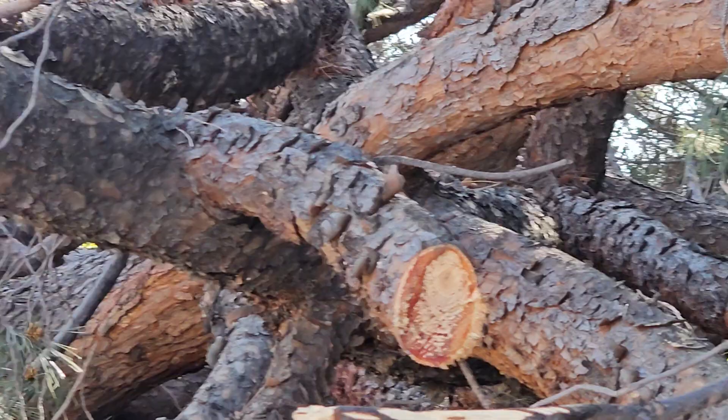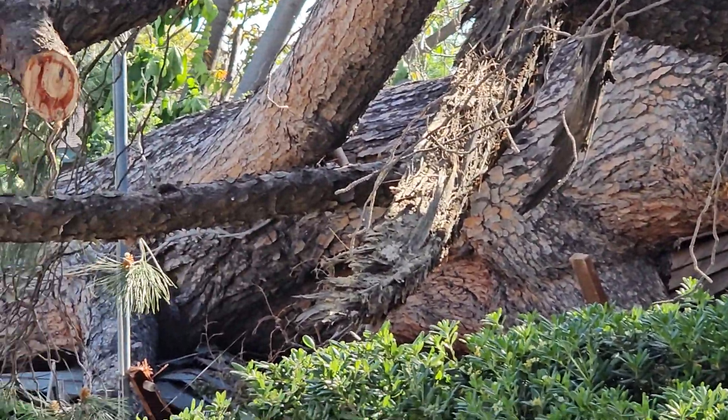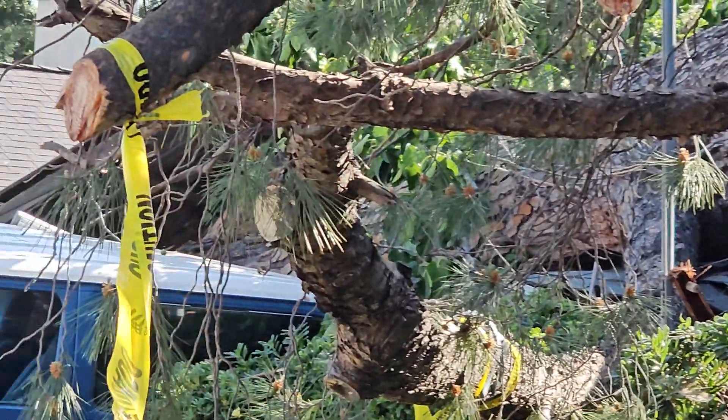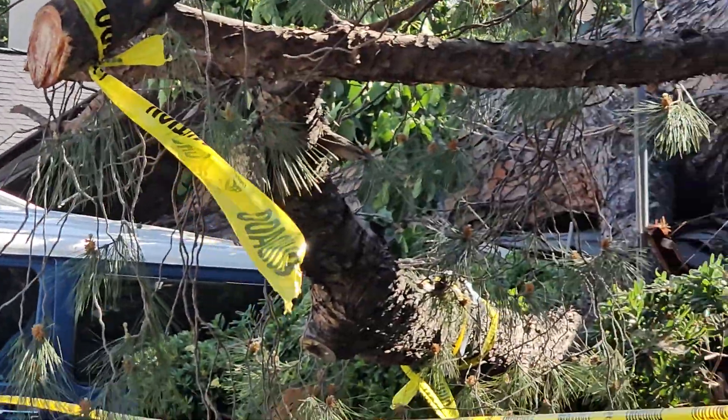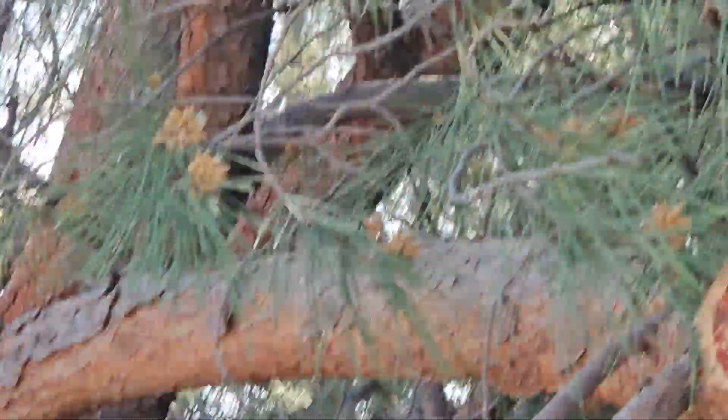I don't know how heavy this tree was — many, many tons, hundreds of tons. Just look at that. It crushed that van like there's nothing to it — crushed the van and turned it to its side. Wow.